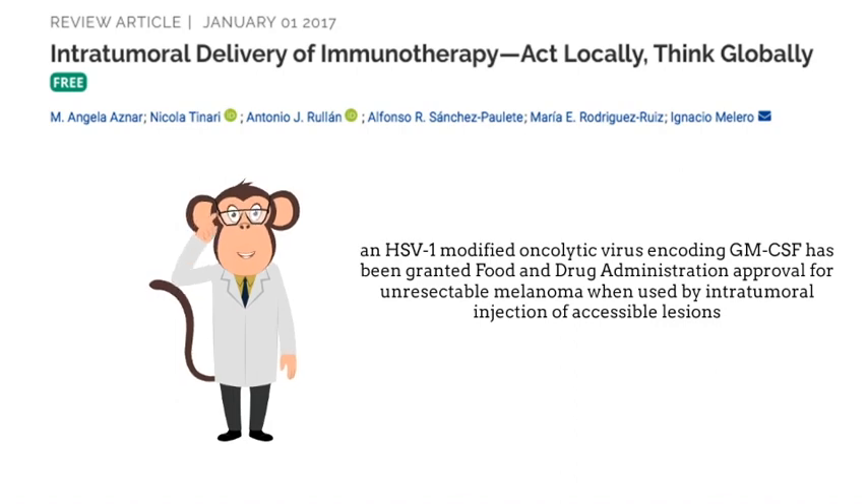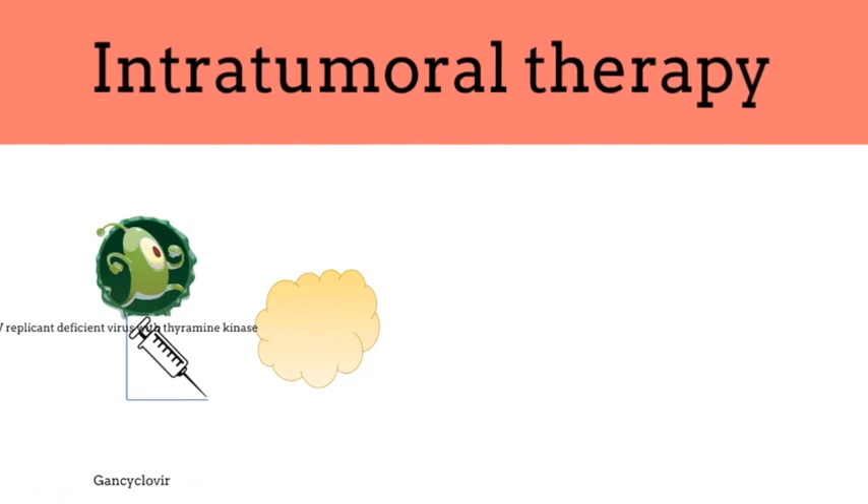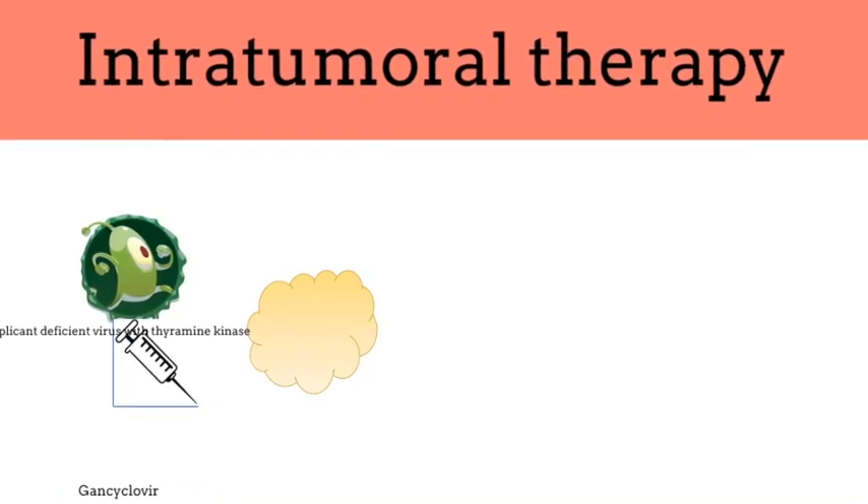In patients with lung cancer, oncolytic viral therapy has provided some promising results for unresectable stage 3 and stage 4 lung cancer patients in combination with immunotherapy. CAN-2409 is one of the new oncolytic viral therapies — a replication-deficient adenovirus that delivers herpes simplex virus thymidine kinase in combination with ganciclovir or valacyclovir.